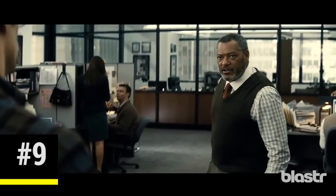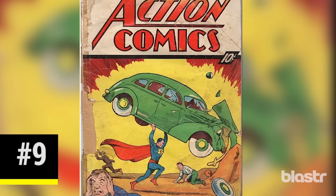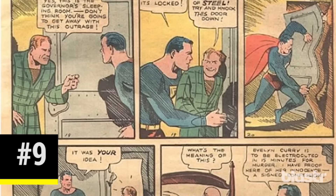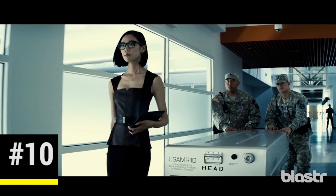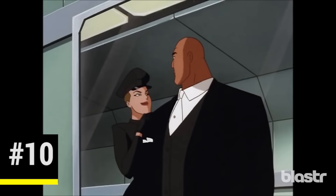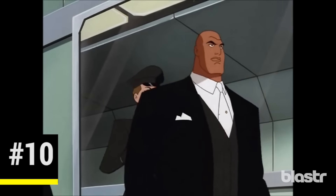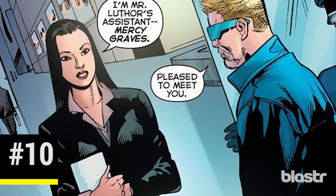As Clark Kent argues for more Daily Planet stories about Batman, editor Perry White assures him that he's wrong and that it's not 1938 anymore. This is a direct reference to the year in which Superman first appeared in the pages of Action Comics No. 1. Lex Luthor is aided through most of the film by his assistant, Mercy Graves. Mercy first appeared in Superman: The Animated Series before transitioning to comics and ultimately live-action.